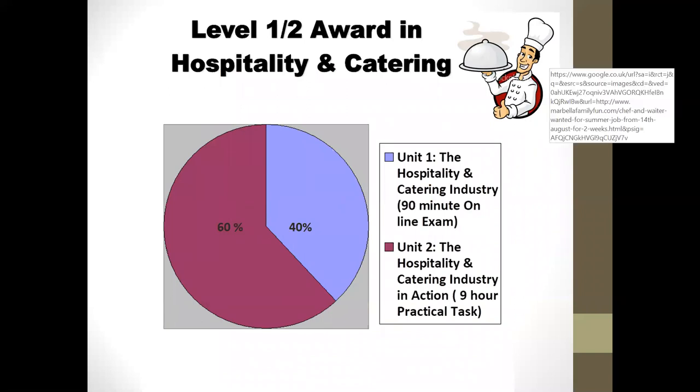There are two units within the course. Unit 1 is 40% of your grade and is externally assessed at the end of Year 11 — that is an exam on the hospitality and catering industry. We start with Unit 2 in Year 10, looking at the industry in action, which consists of a time plan, a four-hour practical task where they cook, and the coursework that goes alongside that.